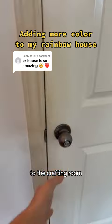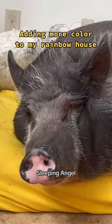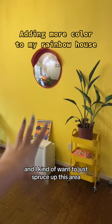One more color for my rainbow house. The crafting room. Miss Pooms! The sleeping angel. Here is my crafting room, and I kind of want to just spruce up this area.